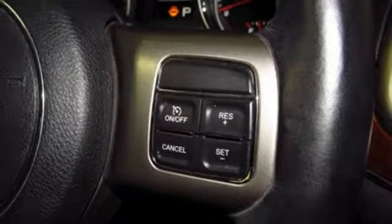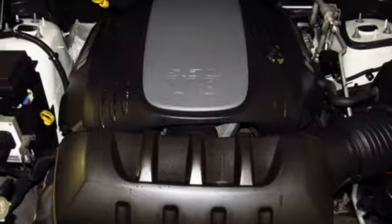Dual zone climate control, V8 engine, express open and close sliding and tilting sunroof, gas pressurized shocks and automatic transmission.